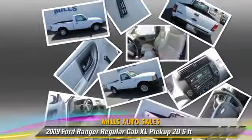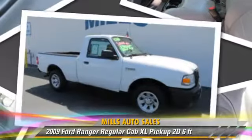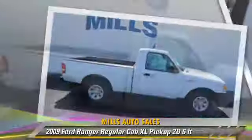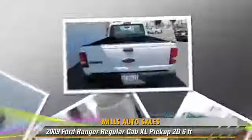The 2009 Ford Ranger XL. This is a regular cab pickup truck with a 6-foot bed, powered by a 2.3-liter 4-cylinder engine with a 5-speed automatic transmission with overdrive. This vehicle gets up to 24 miles per gallon.